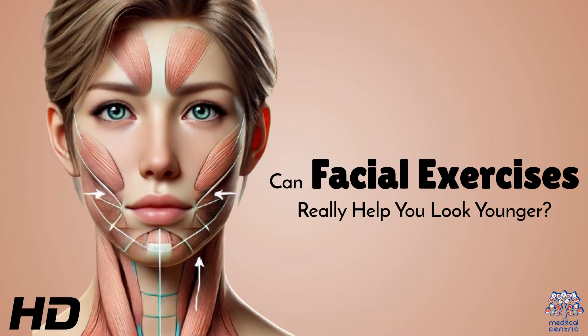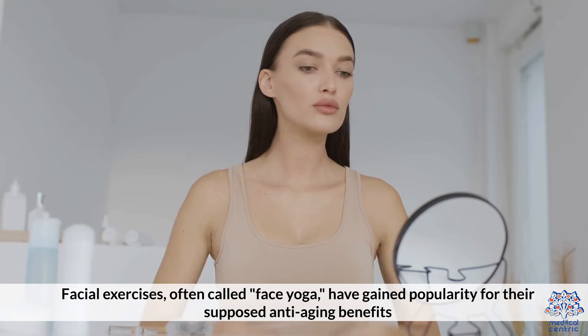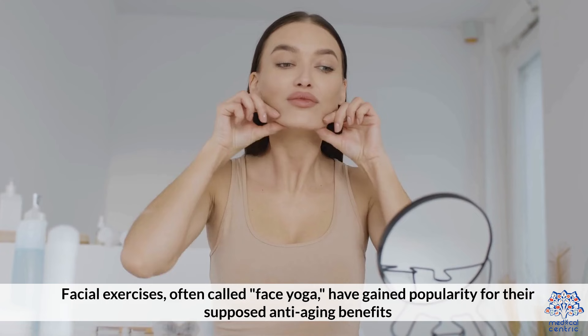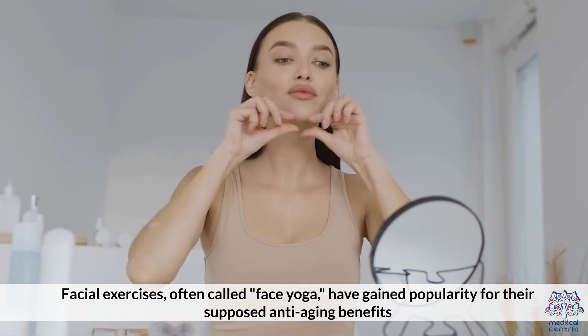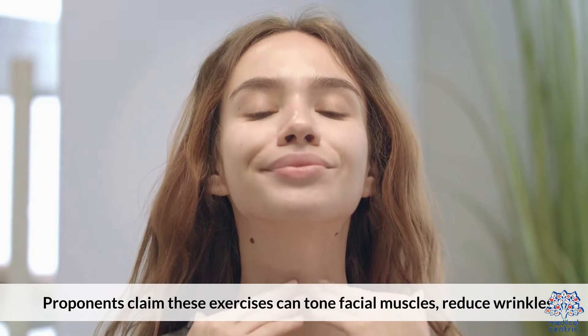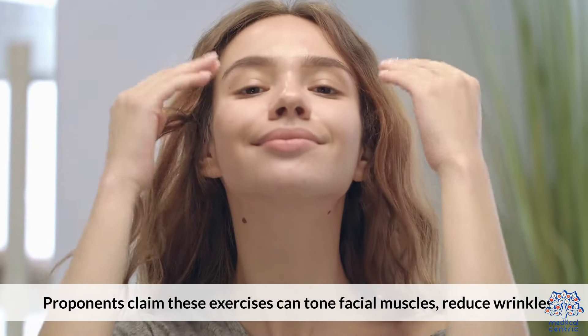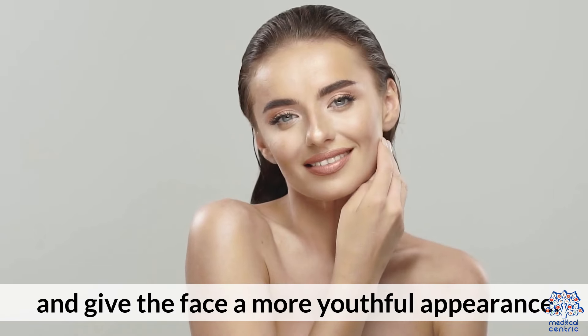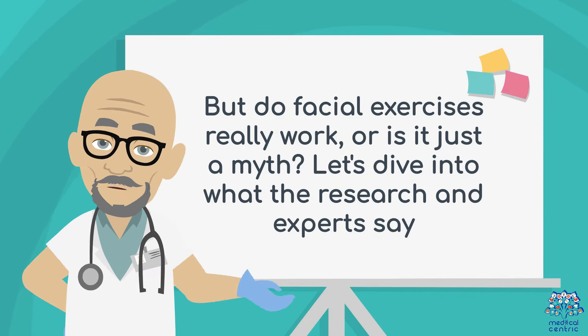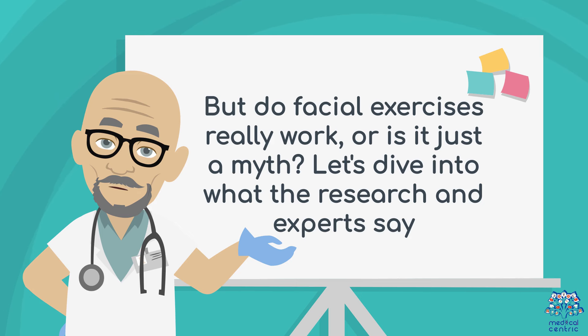Today's medical-centric topic is: Can Facial Exercises Really Help You Look Younger? Facial exercises, often called face yoga, have gained popularity for their supposed anti-aging benefits. Proponents claim these exercises can tone facial muscles, reduce wrinkles, and give the face a more youthful appearance. But do facial exercises really work, or is it just a myth? Let's dive into what the research and experts say.